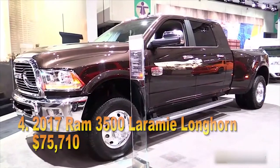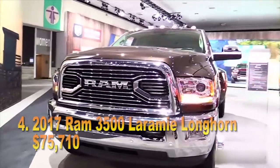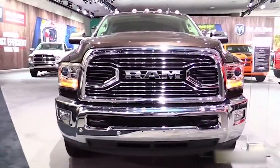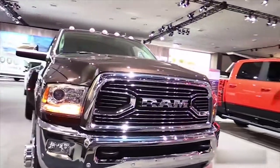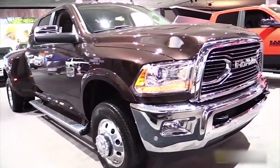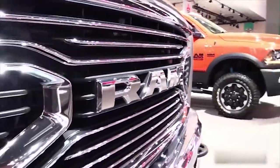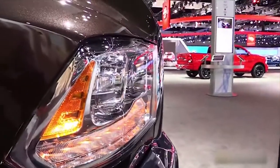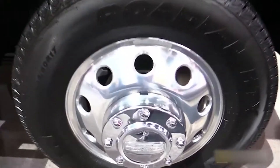#4: 2017 RAM 3500 Laramie Longhorn, $75,710. Under the hood of this RAM 3500 Laramie Longhorn — which costs more than twice the price of the average American passenger vehicle — is the 6.7-liter I6 Cummins turbo diesel and FCA's AISIN 6-speed automatic transmission. This is a handsome and capable truck with a well-earned pedigree of reliability. In the 4x4 configuration, we optioned it with 20-inch polished aluminum wheels, all the bells and whistles on the RAM 2500 shown above, plus an added auto-leveling rear air suspension.